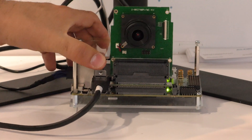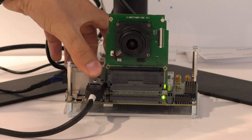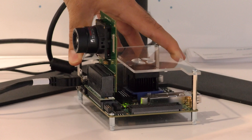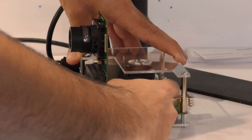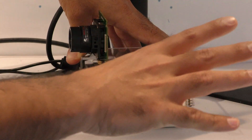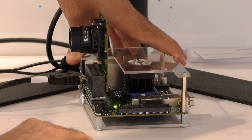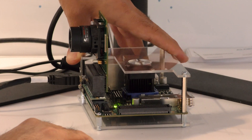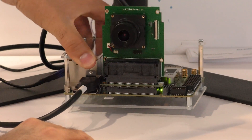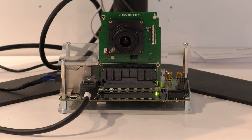We have another application where we collect the imaging or video and send it through the QSFP connector to another Zynq board and show it on the screen. This could be an example for 4K video conferencing. The output of this demo is 60 frames per second — very fast, as you can see on the monitor.